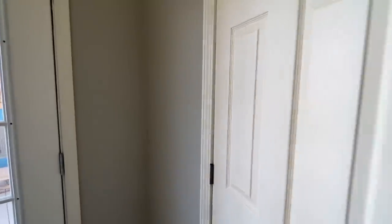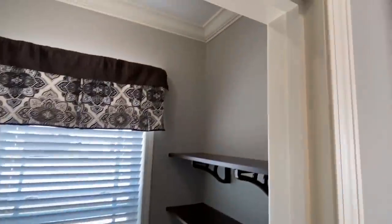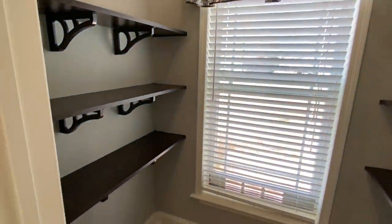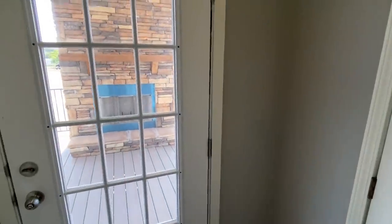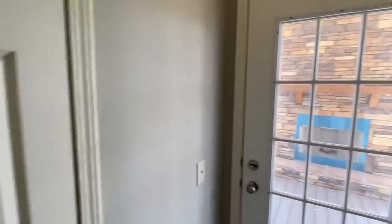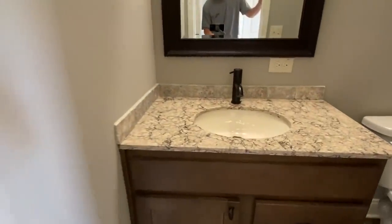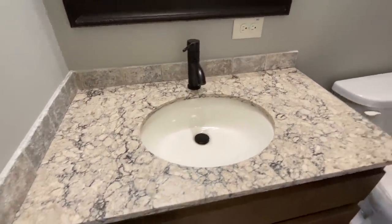Before we walk out there, let's see what we've got — we've got a closet right here coming off of this room. We have a nice half bath with those awesome countertops in here as well.